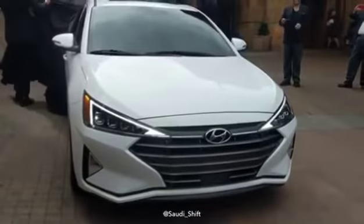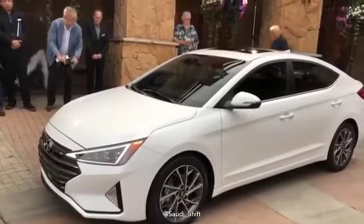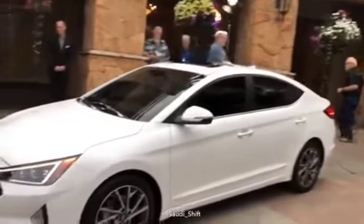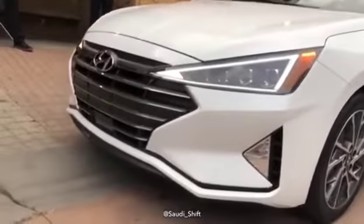This is a world debut — this has not been seen anywhere. We've substantially redesigned the center stack area. For now we're just talking about a sedan, so that's what we're showing.